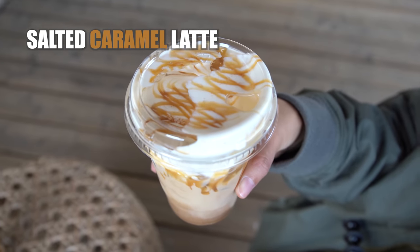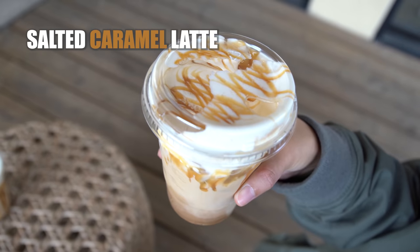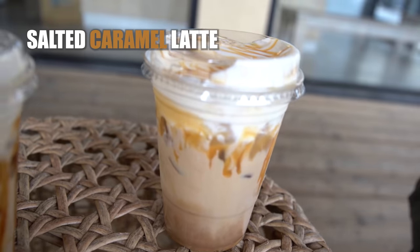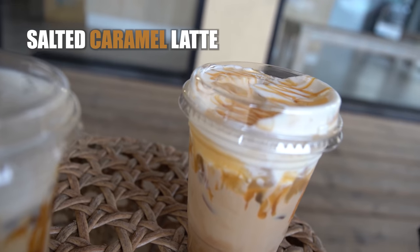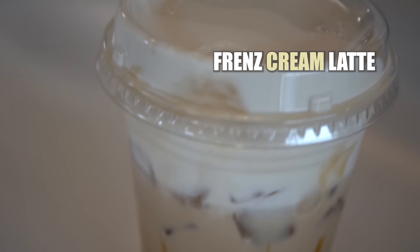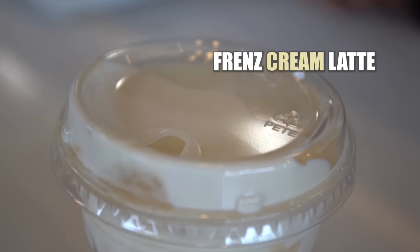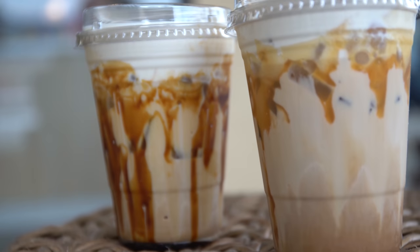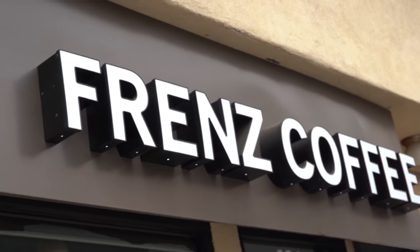Salted caramel latte — the coffee taste in the latte itself is mild, so it blends perfectly with a strong bittersweet taste, sweet and salty. Friends cream latte — the cream on top is indescribably delicious, like a mild vanilla ice cream, and the black sugar drizzle adds a great balance among all flavors.